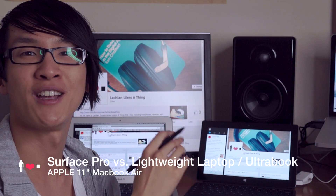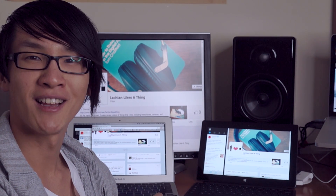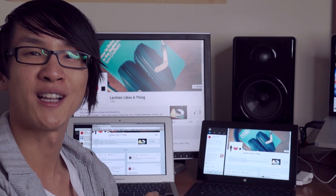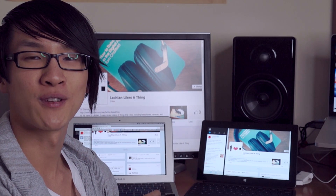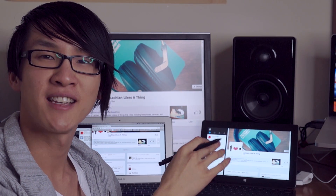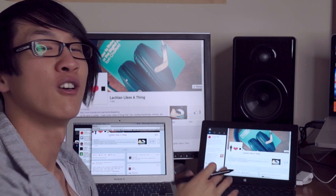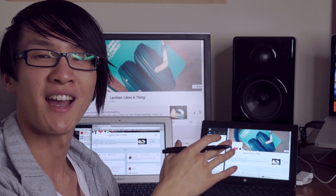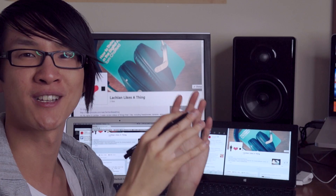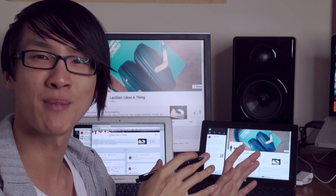So how does the Surface Pro compare to a lightweight laptop? Well this is my trusty mid 2010 11 inch MacBook Air and I really like this machine. I've used it for basic internet browsing and taking notes during lectures. It's survived through all kinds of things — being dropped, having a cup of water poured on it — but it has been getting a bit long in the tooth. As a Mac user coming from six and a half years of using Mac OS X, I actually really like Windows 8 as a touch-based operating system. I didn't have to go through that transition period from Windows as a desktop mouse and keyboard OS to Windows 8 with the modern interface — I've just been using it as a touchscreen interface and I think it's really great.